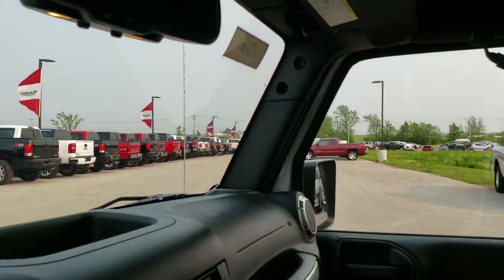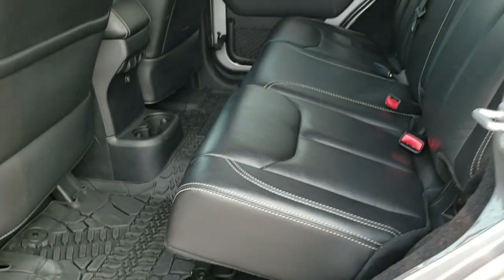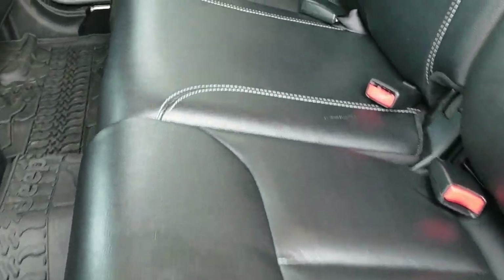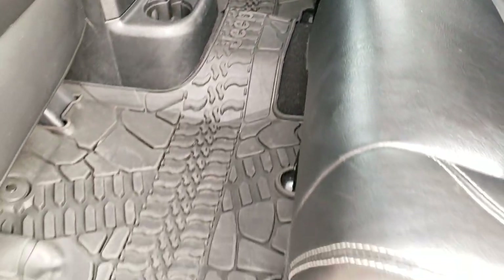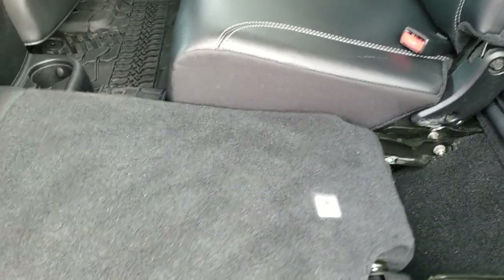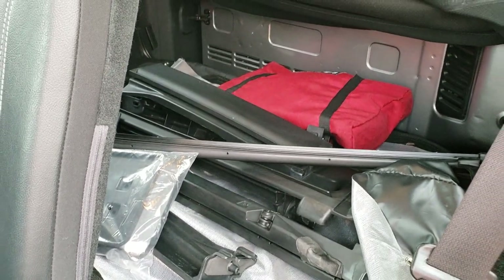We'll take a quick look at the back seats. The back seats are just as clean as the front seats — no rips or tears back here, and it does have the LATCH child safety system. There is a factory all-weather floor mat all the way across the back, and these seats fold down nice and flat for extra storage. You can see all those pieces for the soft top are right there.